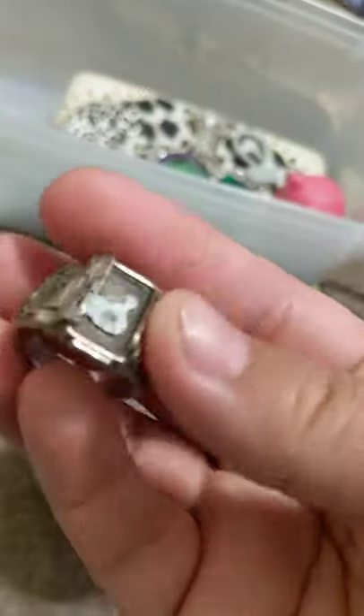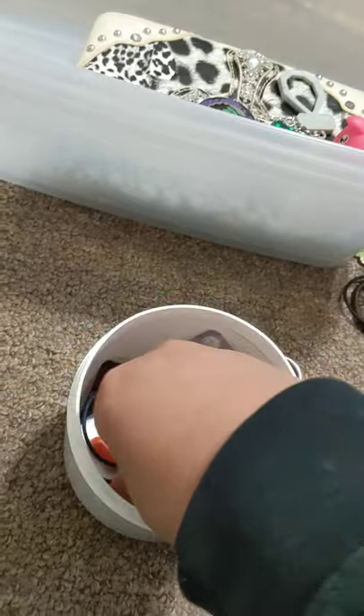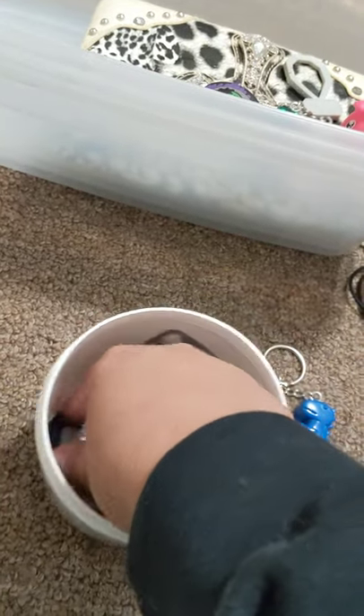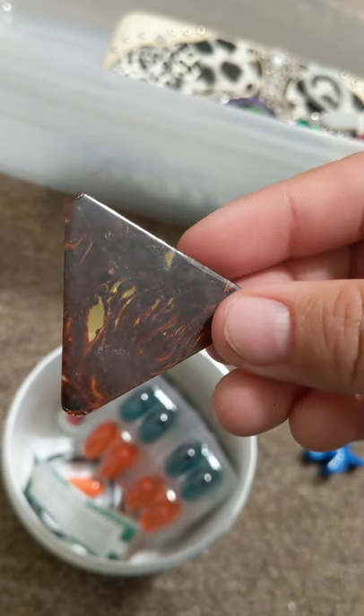Hey, it's my class ring. That's destroyed — I need to get it fixed. I can't sell that. I did find this, though, at some point — it's a guitar pick. I think I could sell that too.